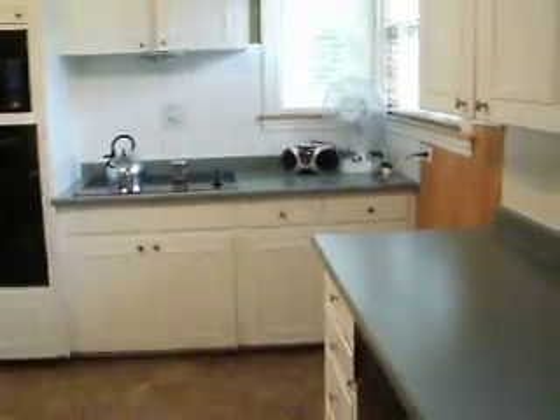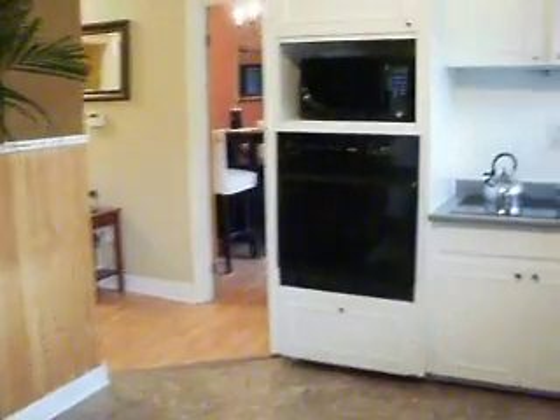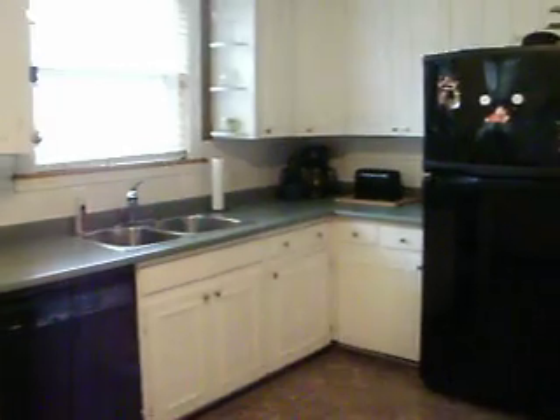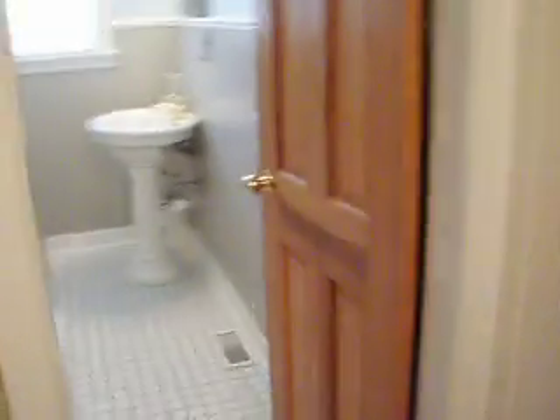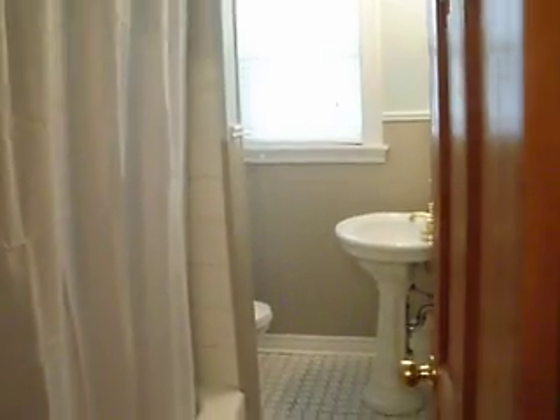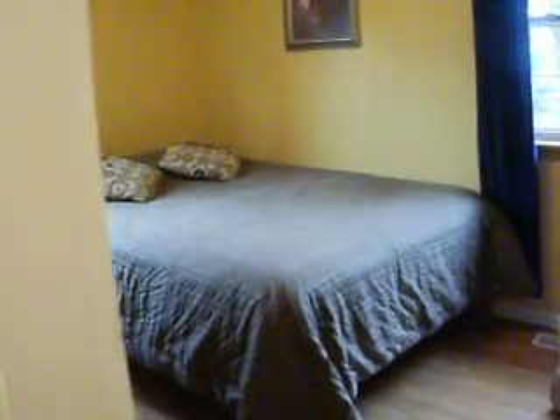That gives you an idea of what the kitchen looks like. Going through to the dining room. So now we've got the bathroom here on the main level — a really nice bathroom. Great colors in this house too.